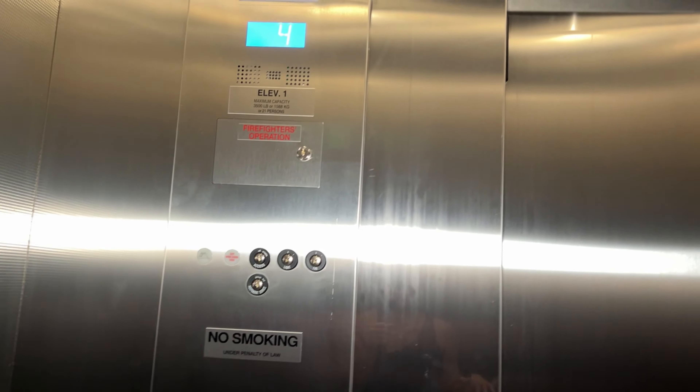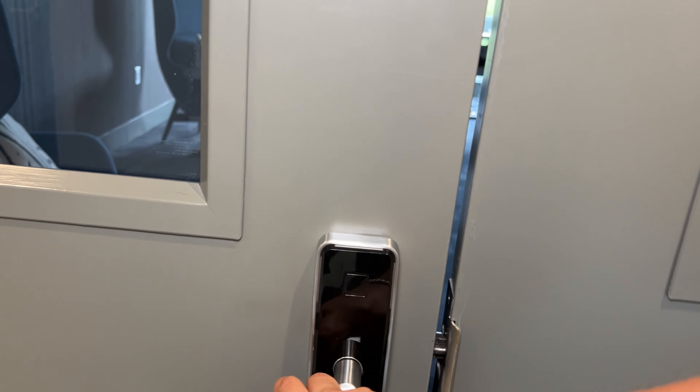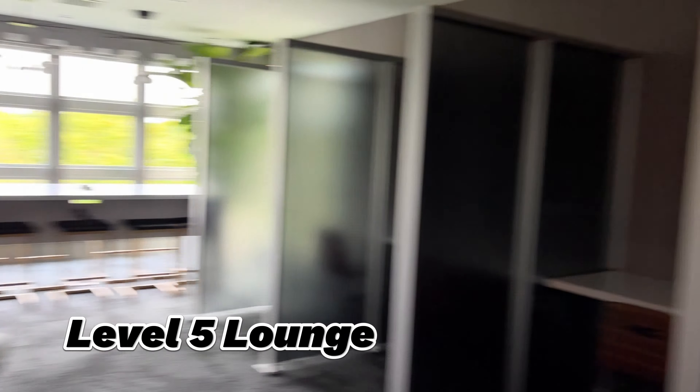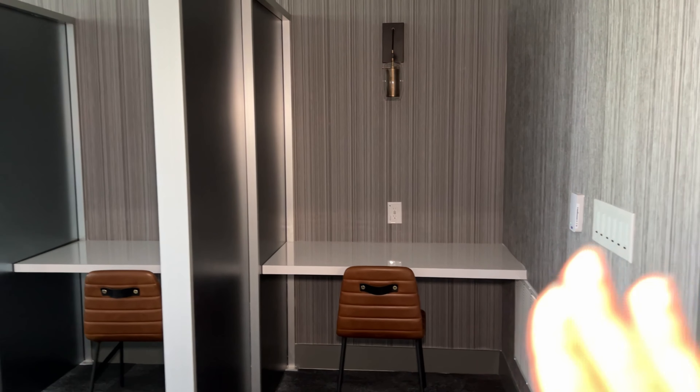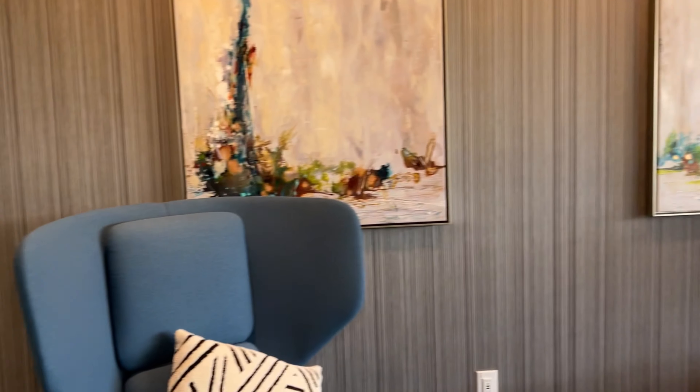Okay, now we're going to the fifth floor to see their common area. Like I said, you can't enter anything without having a key, which I love. These have more like cubicles, you know, more like a workspace type of thing.